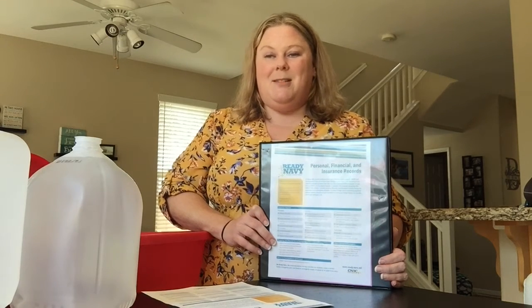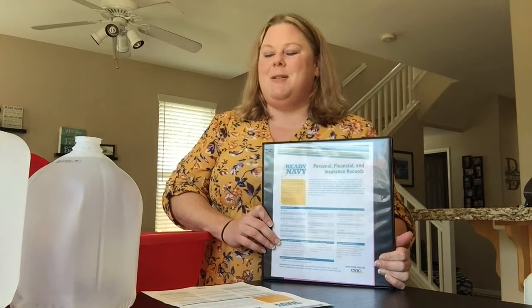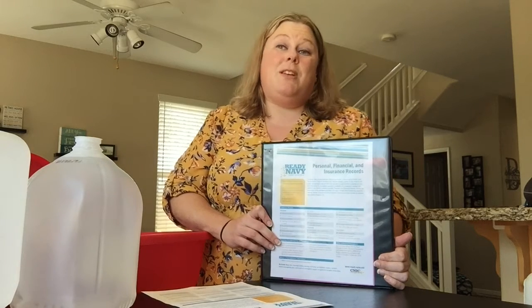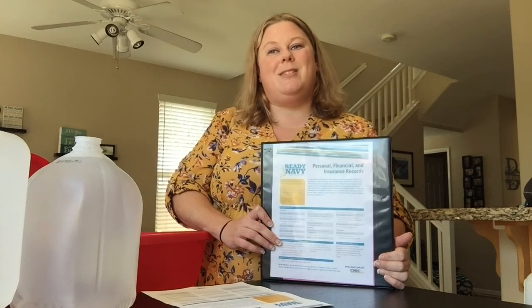I hope that you take some time to visit Ready Navy. Continue to monitor our Facebook page as well — we'll have some tips and different things for you to include in your own kits. Plus we'll talk about some of those natural disasters that we may incur, or even potentially some man-made ones. So stay tuned.